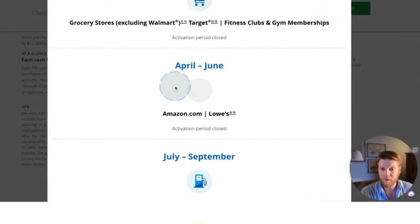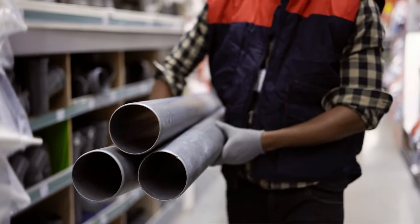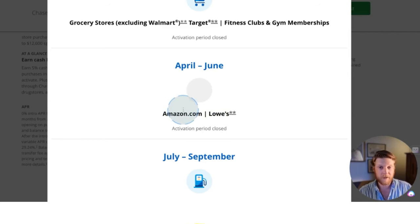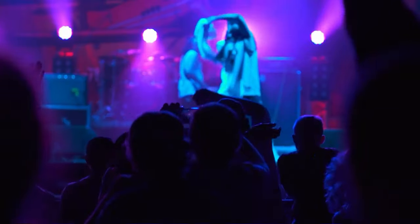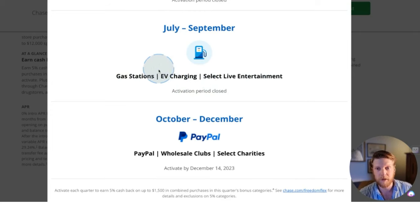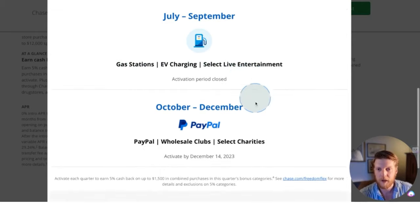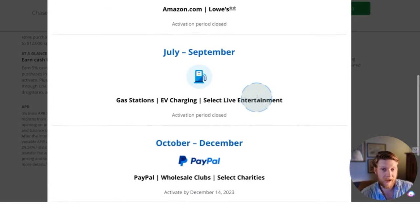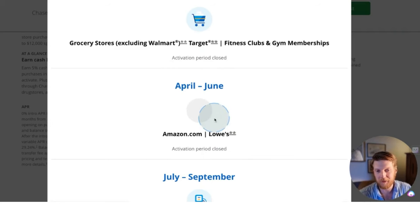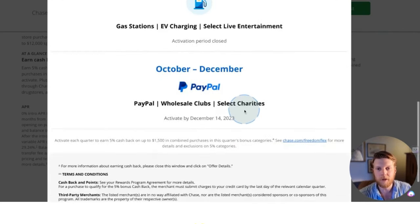Between April and June, you only get the 5% on dollars you spend at Amazon or Lowe's. I would have a hard time spending $1,500 at those two stores. Between July and September, it's gas stations, EV charging, and select live entertainment — again, I don't think I spend $1,500 in three months on gas. Then October through December it's PayPal, wholesale clubs, and select charities. You could be savvy and hold some Amazon purchases for the second quarter, but some of these categories are going to be hard to hit.